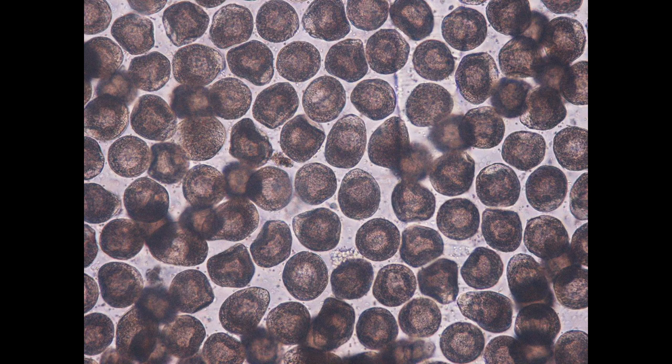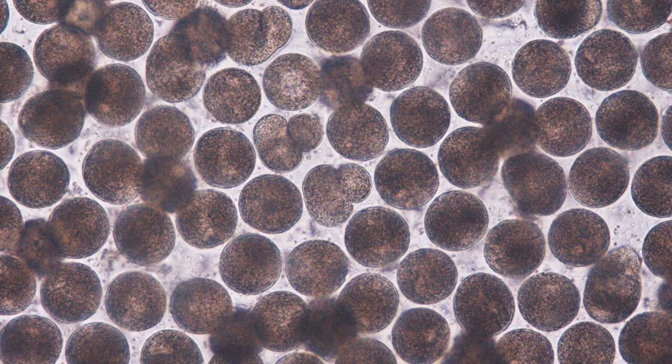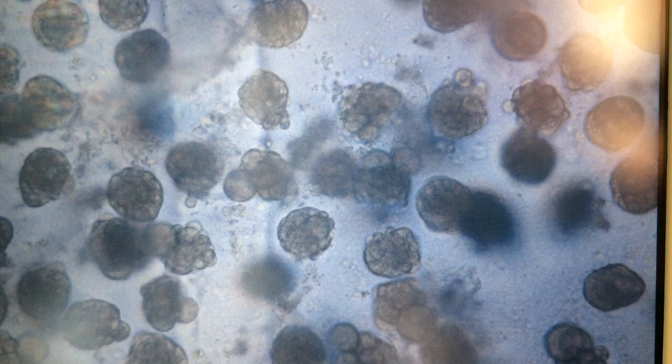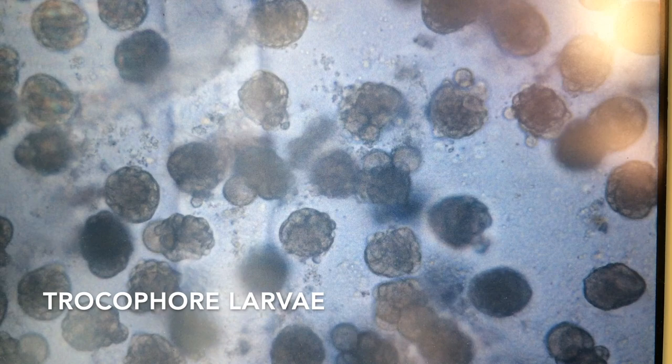Here are some unfertilized eggs. Notice the lighter circle within each egg. After eggs are fertilized, the nucleus breaks down. In just minutes, the newly fertilized embryos will begin to divide and divide some more. Hours after the embryos begin to divide, we start to see free-swimming trochophore larvae.